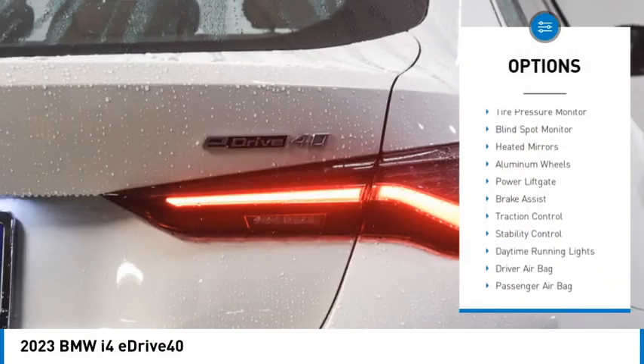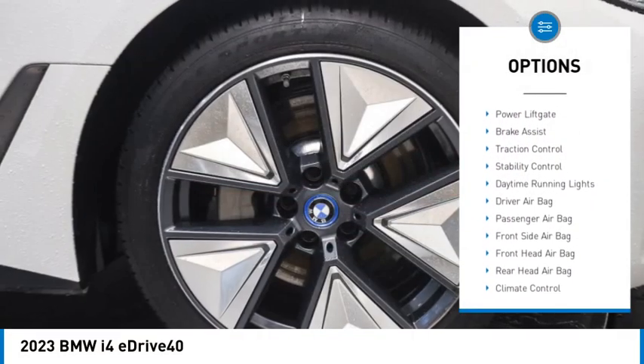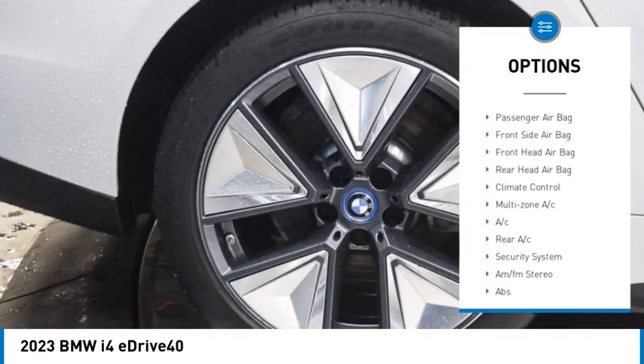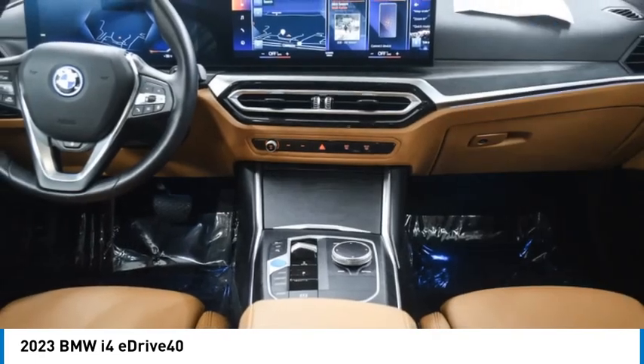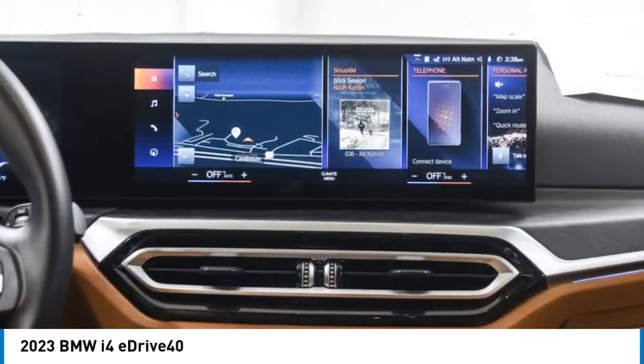Rain sensing wipers, tire pressure monitor, blind spot monitor, heated mirrors, aluminum wheels, power lift gate, brake assist, traction control, stability control, daytime running lights.